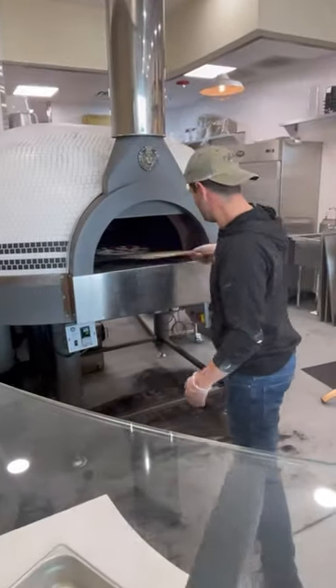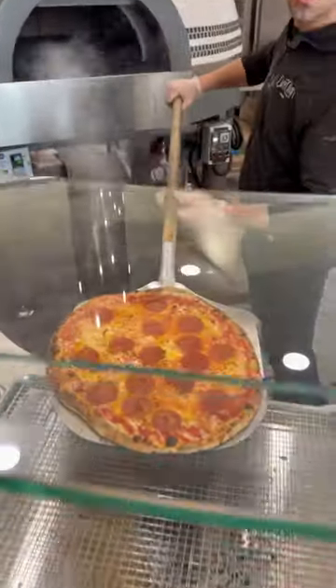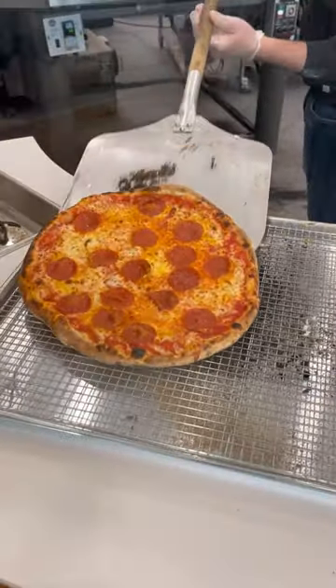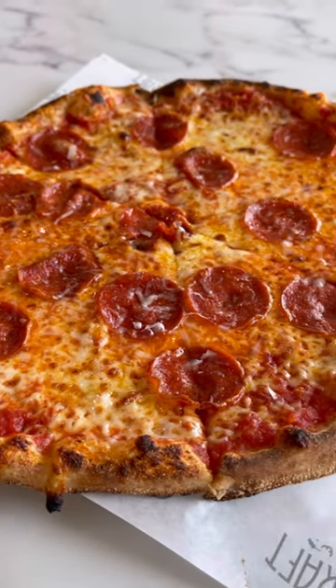It goes into this oven right here, and in three minutes this pizza pie comes out. So it is good quality pizza done fast, the way that you want it. Look at this — this looks like a perfect pie.